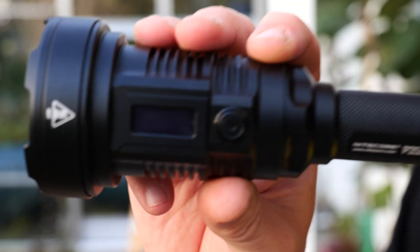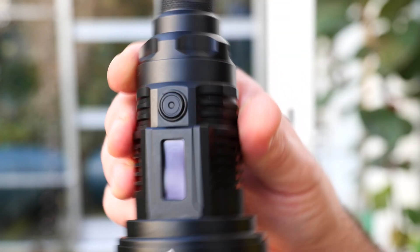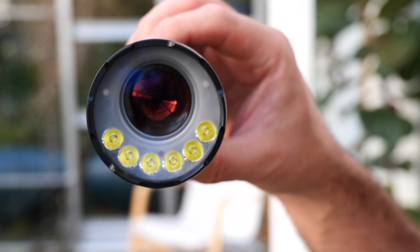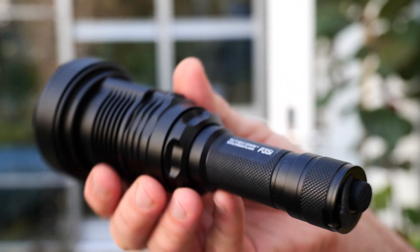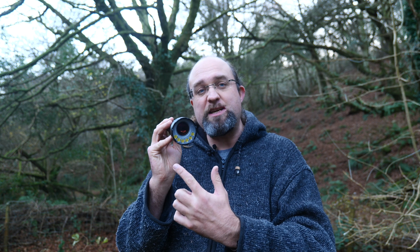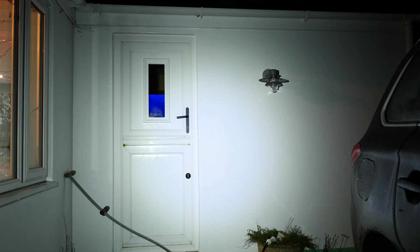The P35i design is certainly unique, with a sort of space-age feel to it, especially if you're looking at it head-on. The emitter side features a roughly one-inch off-center lens for the LEP module, surrounded by six Cree XPG3 LEDs. Uniquely, these are all positioned in a crescent moon shape, though in use it doesn't seem to affect the output shape — you still get a nice, broad, floody output.